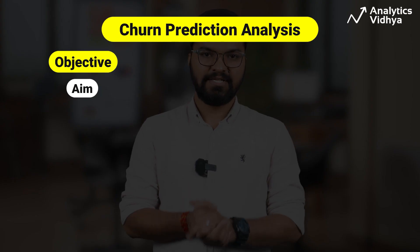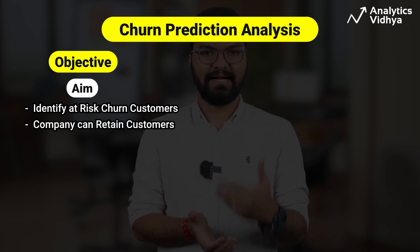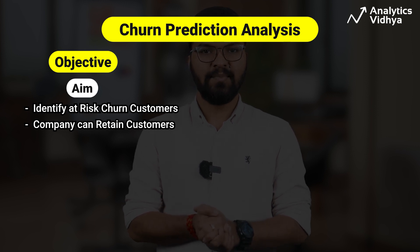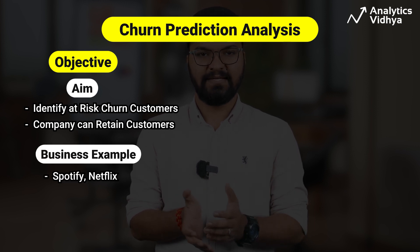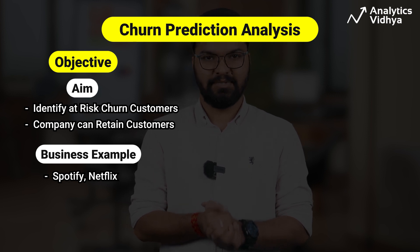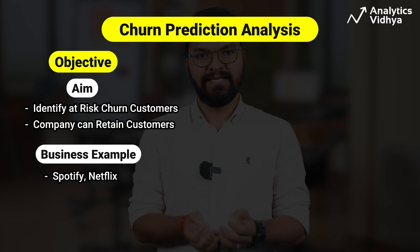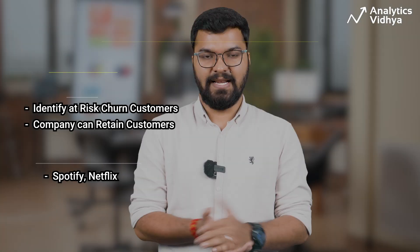Our next project is churn prediction analysis. Businesses need to predict whether customers will likely cancel their subscription or drop a service, also known as churn. The churn prediction analysis aims to identify customers at the risk of churning so companies can actively retain them. Companies like Spotify and Netflix use it to predict which clients are most likely to cancel a subscription. It is also a vital tool for telecom companies, banks, and credit card firms.